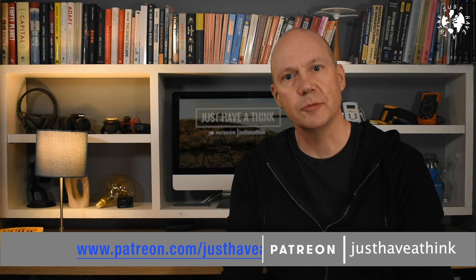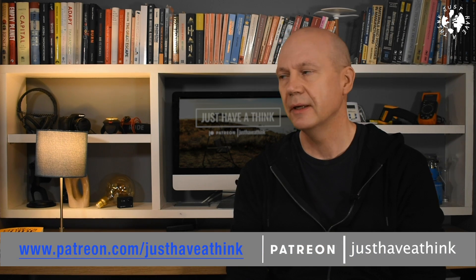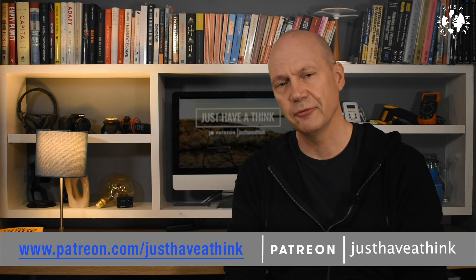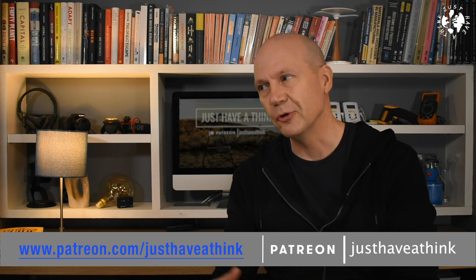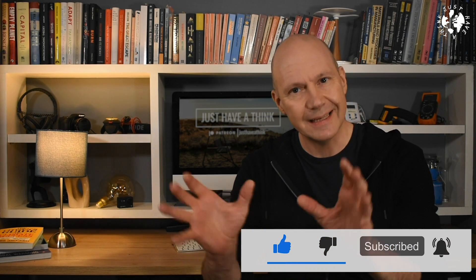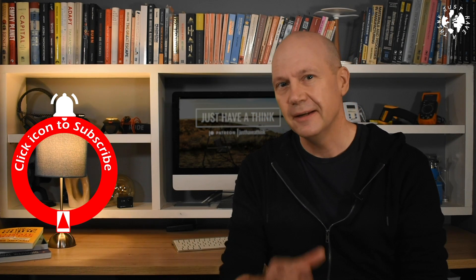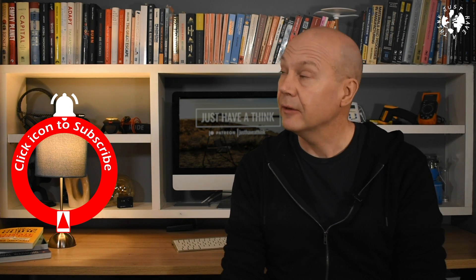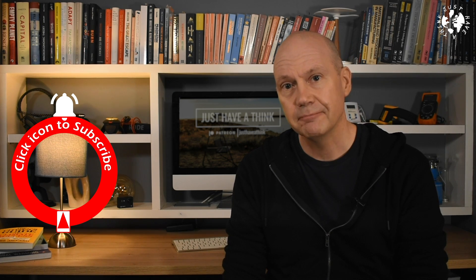These videos are made possible with the help of incredibly generous individuals who support the channel over at Patreon with pledges of a dollar or more a month. If you like what we do and want to contribute towards getting the message of climate change mitigation and sustainable technology to an ever wider audience, you can get involved through monthly content polls and Patreon forums at www.patreon.com/justhaveathink. You can also support the channel for free by subscribing, hitting the like button, and clicking the bell icon so you get notified about new content. Thanks very much for watching — have a great week and remember to just have a think. See you next week.